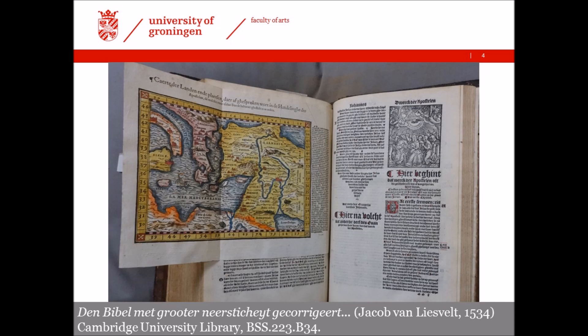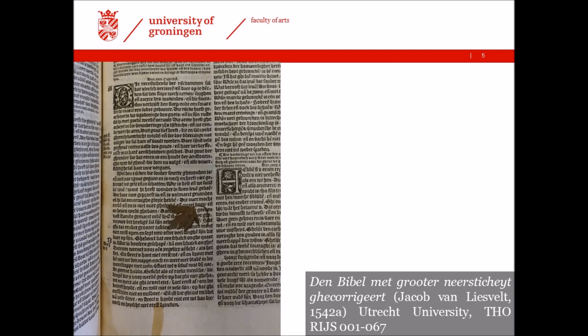Next to maps, some users added images or separate leaves of text to their books. By doing so, readers may have influenced or opened up new possibilities of use. The inclusion of a map, for instance, would have allowed for a geographical approach to the book, whereas adding prayers might have opened up a more devotional use of the Bible.